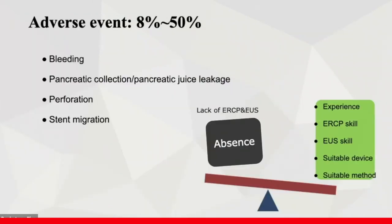The adverse event rate for this technique is still very high, including bleeding and pancreatic juice leakage. Most of the time the bleeding is self-limited. If hematoma or leakage occurs, we use ENBD for temporary drainage.